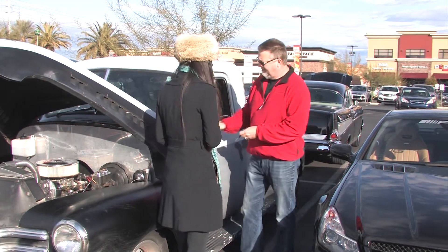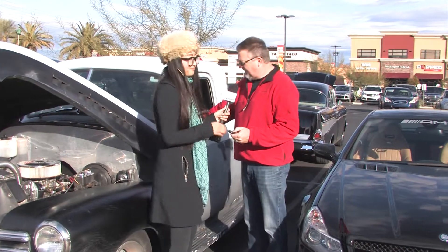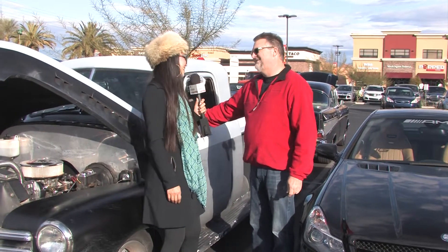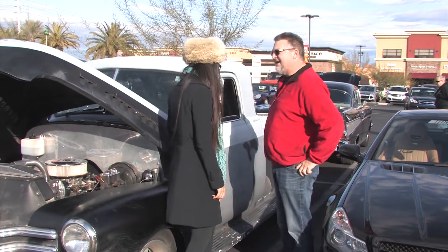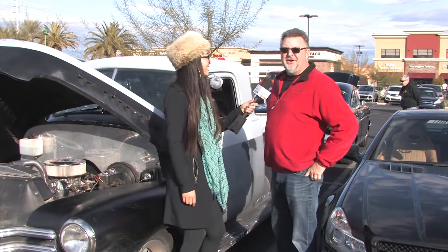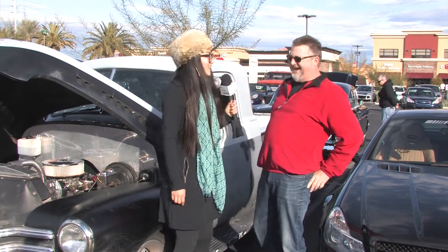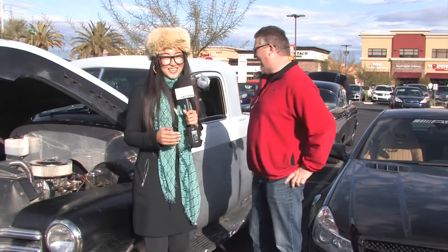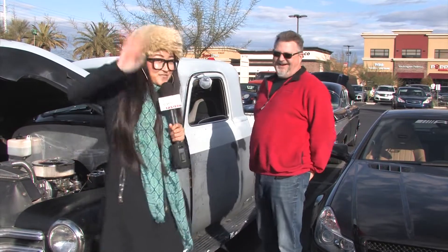Nope — or I can just push the keyfob. In case the battery goes down, always gotta have a backup. Smart man! It's like a girl, always has a backup boyfriend! It's time for me to go. Thank you so much, Jerry!